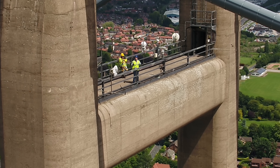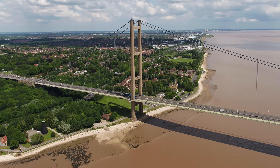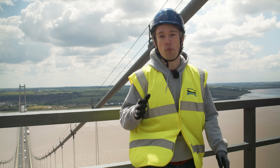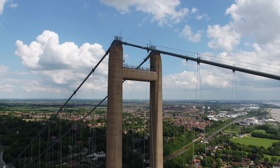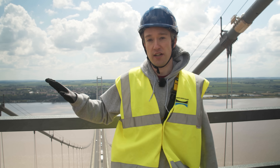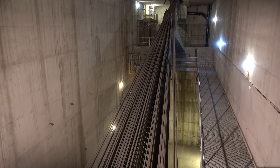When it opened in 1981, the Humber Bridge was the longest single-span suspension bridge in the world. More than 1,400 metres of road, weighing 17,000 tonnes, held up by cables that weigh thousands of tonnes themselves. Those cables are made up of more than 14,000 individual wires, all anchored into concrete foundations on the shore.